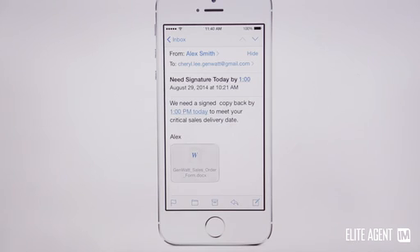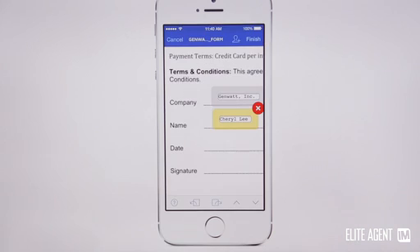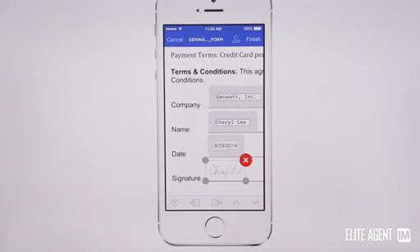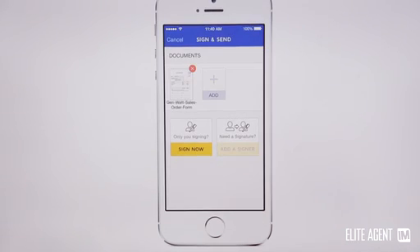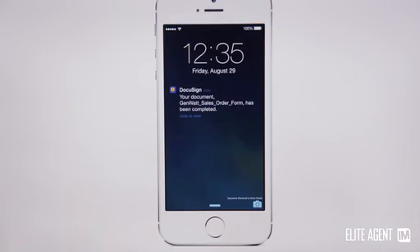DocuSign has fantastic mobile apps — their iPad app and iPhone app keep you updated every single time a document is opened or signed by one party. The apps are an absolutely brilliant way to use DocuSign on a day-by-day basis. In fact, I suspect most agents will use the mobile apps and not the core website interface.